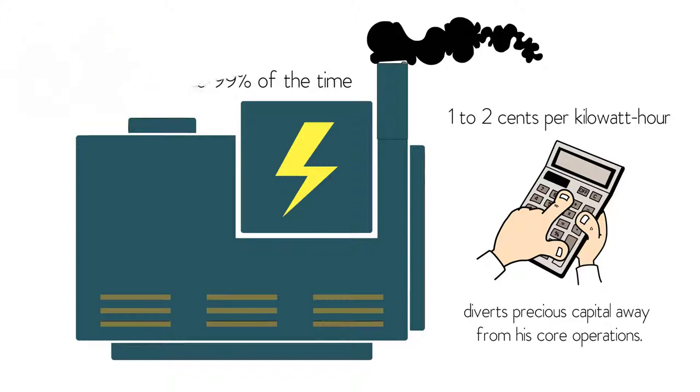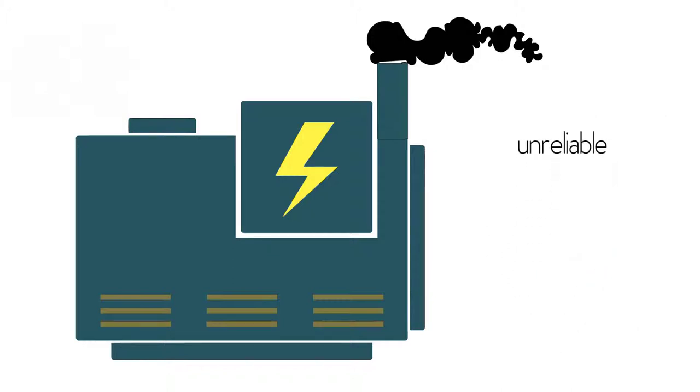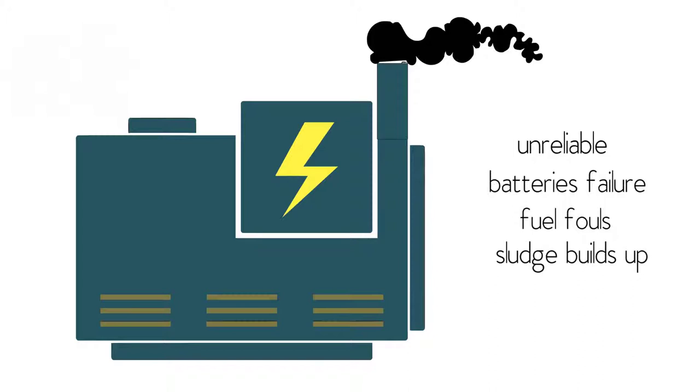Because diesel generators sit idle most of the time, they become unreliable. Their batteries fail, fuel fouls, and sludge builds up. Many backup generators fail to start when they are needed most.